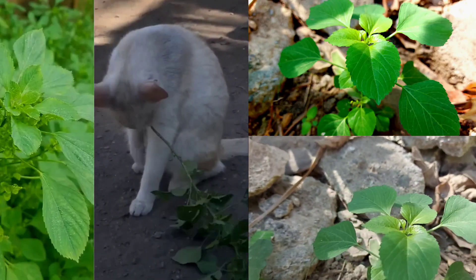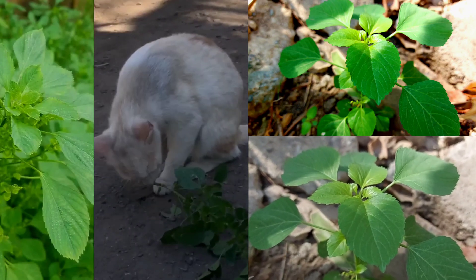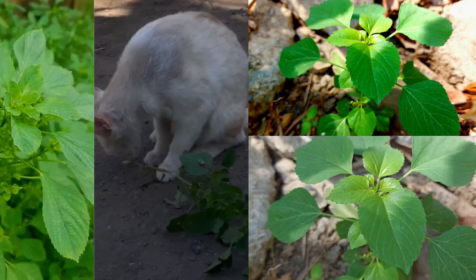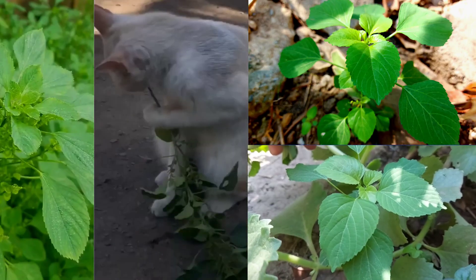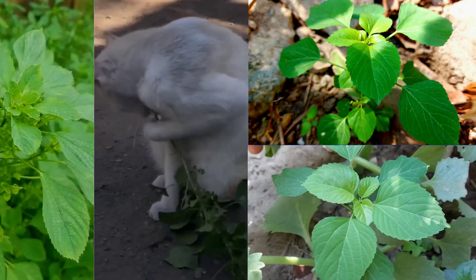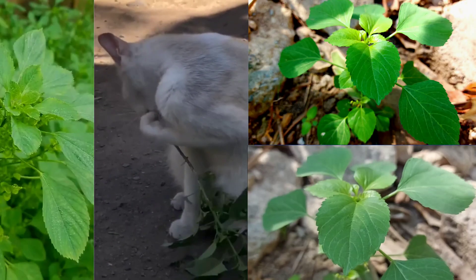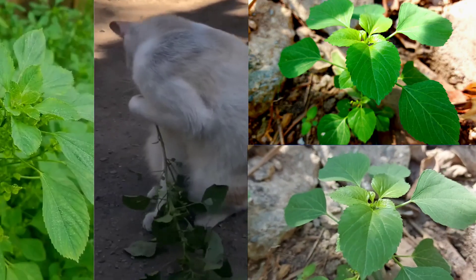A plant that has a similar effect on cats is catnip, a plant native to Europe. The active ingredient in catnip is nepetalactone, an active ingredient in iridoids, similar to Akalifa indica. Nepetalactone acts in the same way as a pheromone — it can help cats adjust to their surroundings faster, reduces stress during a veterinary examination, and reduces stress for hospitalized cats. Due to its pheromone-like action, it can increase cats' interest and attract cats.